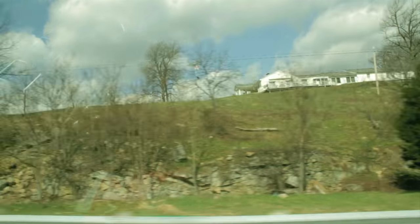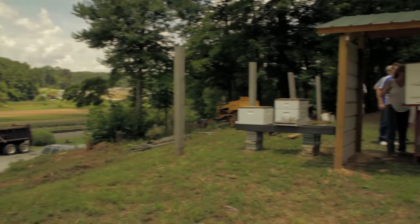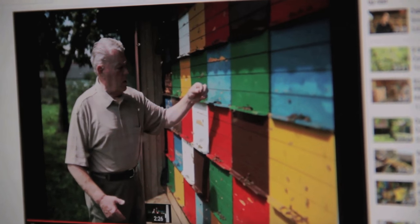Last June, the family took a road trip down to LaGrange, Georgia. I had seen a video on YouTube that sparked a fire in me to try a Slovenian hive.